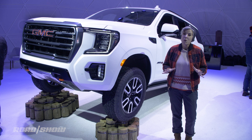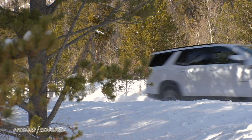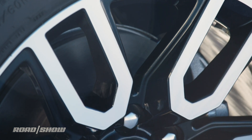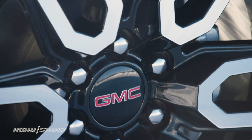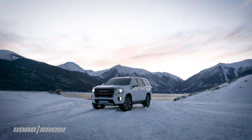The AT4 sub-brand is not really about hardcore off-roading. It's more about getting you through some bad weather or making sure that your family can get to the ski slopes safely and securely. We've got no word on pricing yet, but the 2021 GMC Yukon will be available next summer.